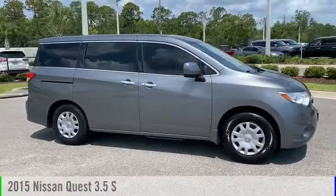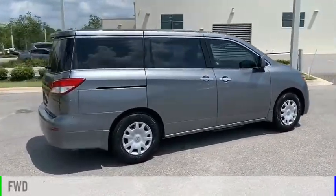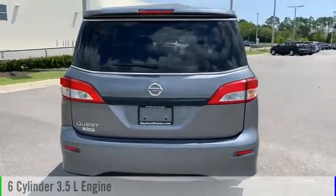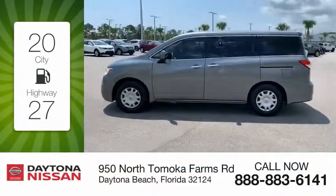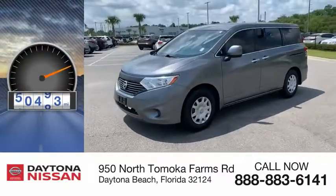You are going to love the 2015 Quest. This vehicle is powered by a front-wheel drive, six-cylinder, 3.5-liter engine, and comes with a continuously variable transmission. Great fuel efficiency saves you money by requiring fewer trips to the gas station. This vehicle has less than 55,000 miles.